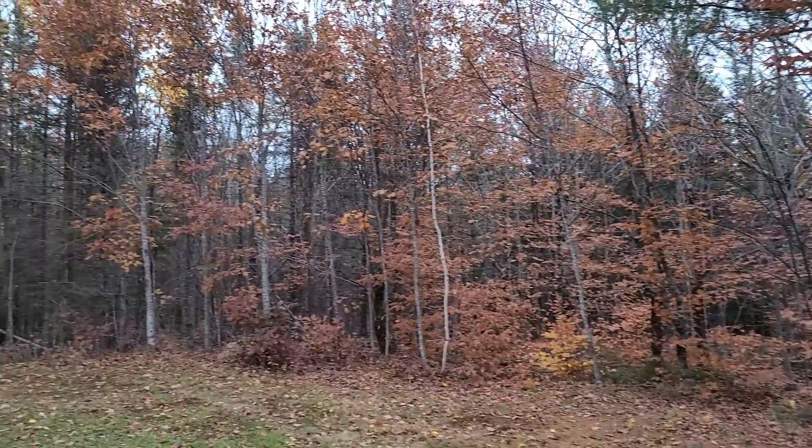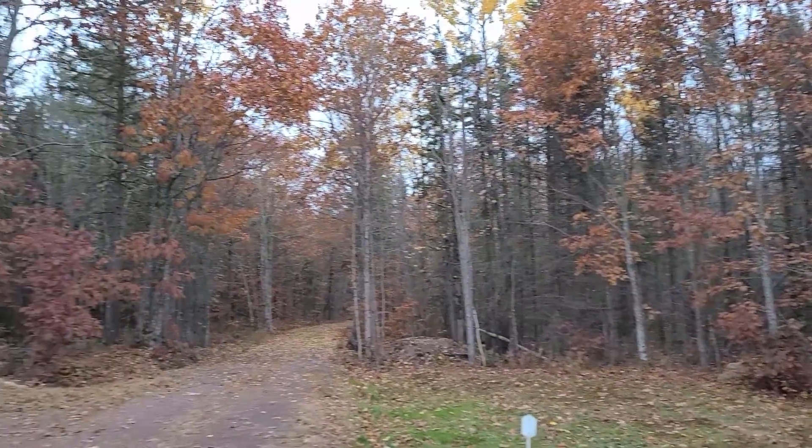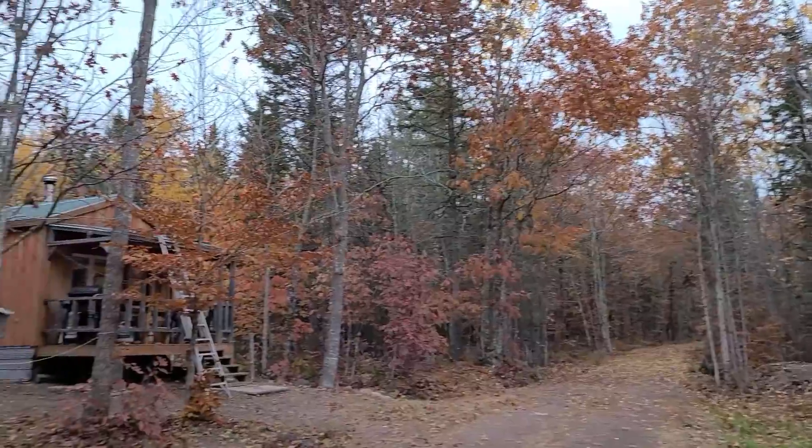Hey guys, welcome back to the cabin. Things are starting to look different around here. You might remember from the last video all the beautiful fall colors — lots of comments on that. It is so beautiful here in the fall of the year, but as you can see, that's not the case so much anymore. It's changing fast, everything's starting to turn brown, the colors are leaving.